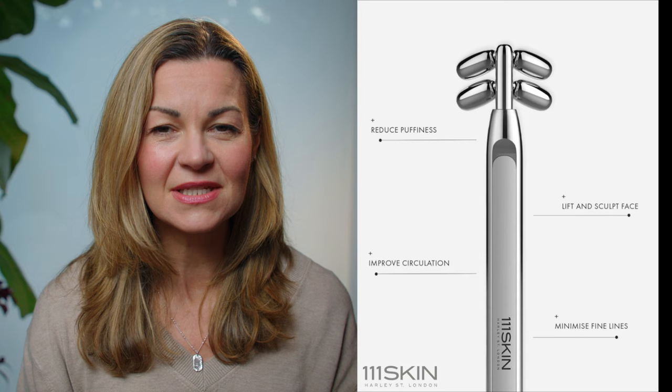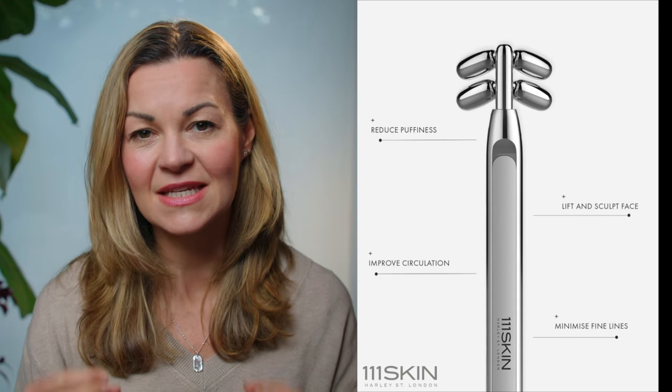I use a solid metal roller from 111 Skin — I'll link it in the description. It has four rotating rollers, and I just love how this particular device is designed to hug the skin. You get a small amount of grip, which I think helps with blood flow because it's gently manipulating the skin, and you can see the skin flushing from the increased blood flow, which is key to its effectiveness.